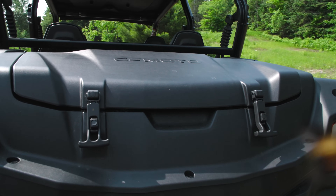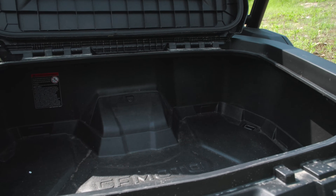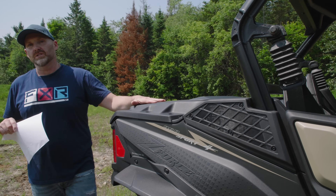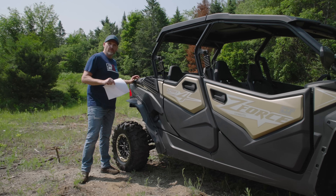The trunk latches and opens really easy. Yesterday we had all our camera gear stuffed inside — it was secure and safe, and riding through mud nothing got wet. The cool thing about this trunk is it is removable.